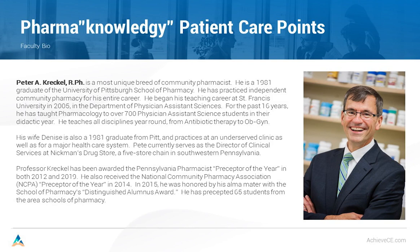Hi, I'm Pete Kreckel. I'm a registered pharmacist. Been doing it for 40 years. Graduated in 1981 from the University of Pittsburgh School of Pharmacy. I'm 62 years old. I began my teaching career at St. Francis University in 2005 and I teach the Physician Assistant Sciences program.